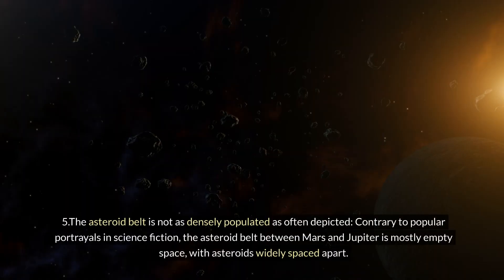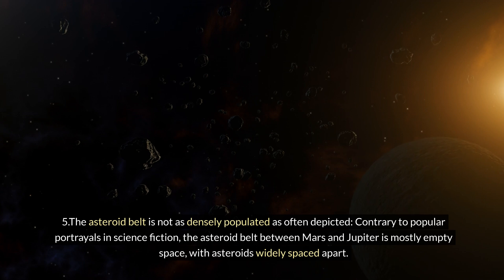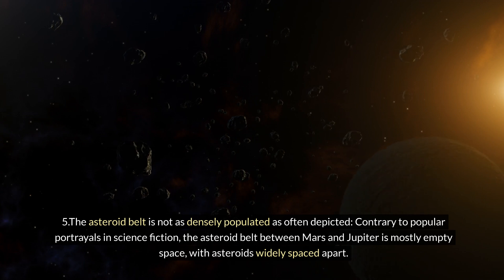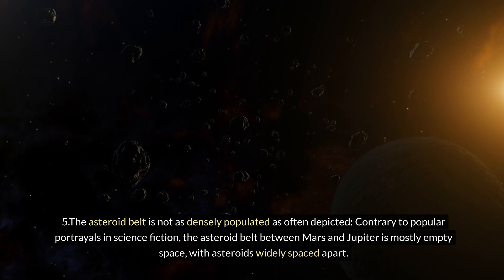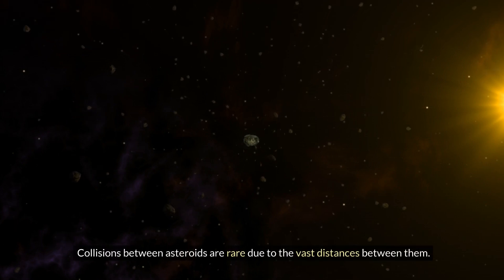Five: the asteroid belt is not as densely populated as often depicted. Contrary to popular portrayals in science fiction, the asteroid belt between Mars and Jupiter is mostly empty space, with asteroids widely spaced apart. Collisions between asteroids are rare due to the vast distances between them.